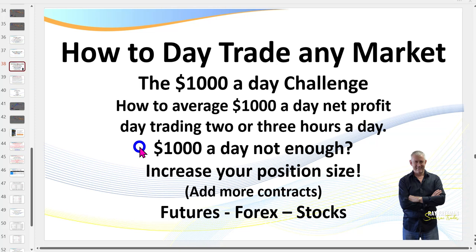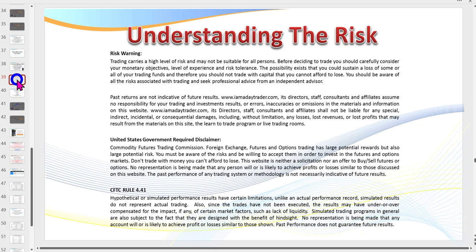It simply means you need to increase your position size or the number of contracts that you trade. What I'm going to be teaching you today you can apply to futures, forex, or stocks — it doesn't really matter which markets you trade. It's all about trading patterns. So let's get the disclaimer over and done with.